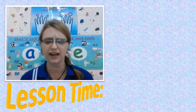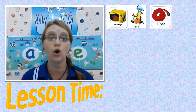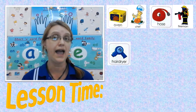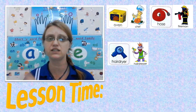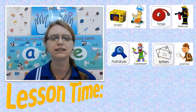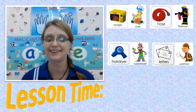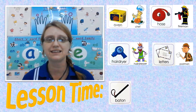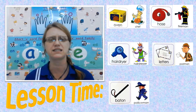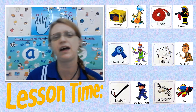Let's quickly look at those pictures again. We have an oven — the chef cooks in the oven. We have a hose — the fireman uses the hose to put out the fire. Hairdryer — a hairdresser uses the hairdryer to dry your hair. Letters — the postman collects your letters and puts them in the post box for your friend. A batten — a policeman uses the batten to protect himself. And the last one, airplane — the pilot flies the airplane.